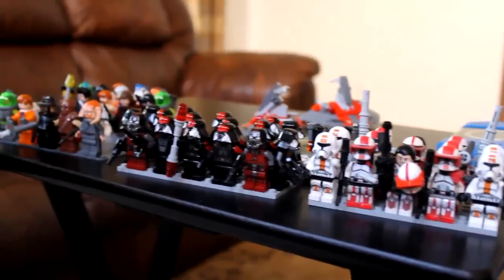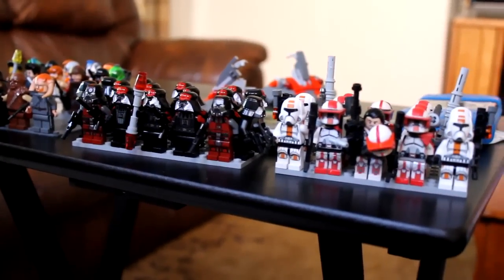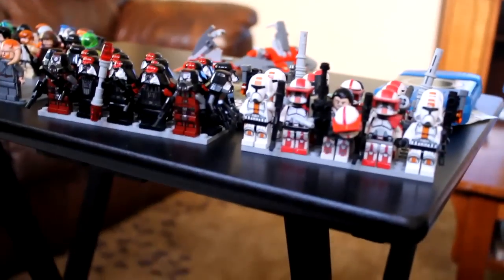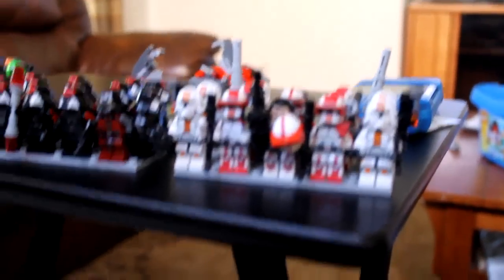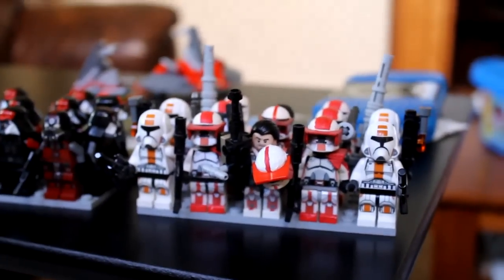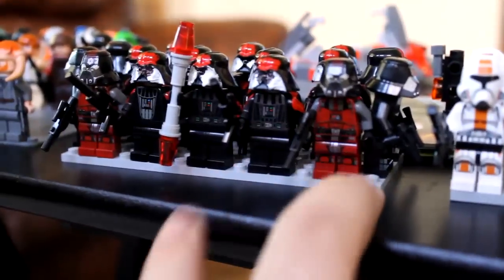Without further ado, let's get started. For the past week, quite a bit has actually happened with Ultra Republic. I did mention I was going to have an upcoming haul for the Ultra Republic troopers. Well, that kind of started — my mom generously picked up two of the new Old Republic battle packs.